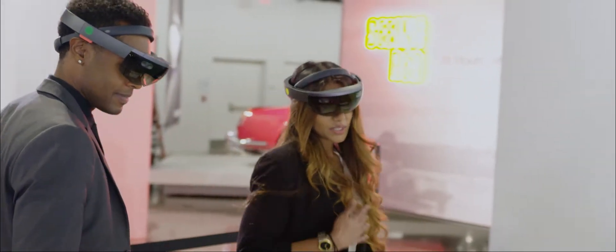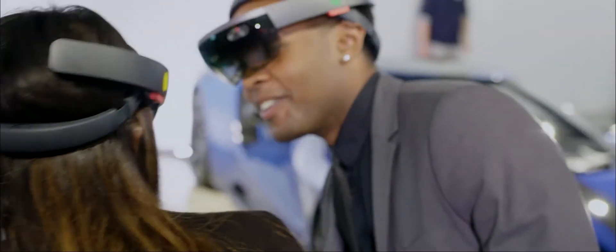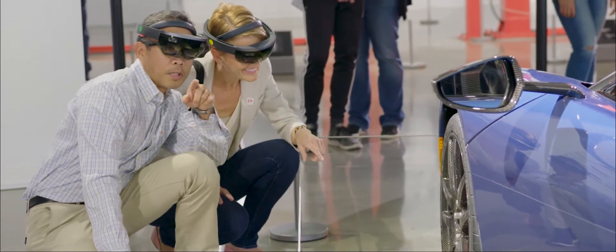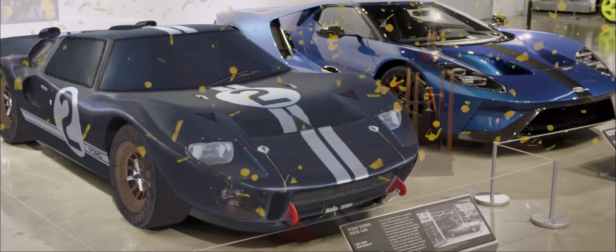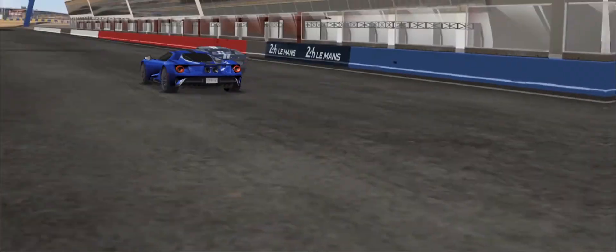HoloLens is allowing us to be better storytellers. Before, people were watching a looping reel, and now they can actually walk around the car and augment it in real time. The future really is these kinds of experiences. The way HoloLens is designed, you can create immersive experiences that bring people, objects, and holographic images together that might otherwise have been impossible. This story that we've told here at Peterson, I think, is the first step in that.